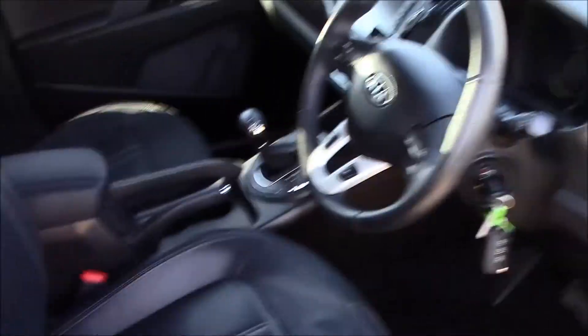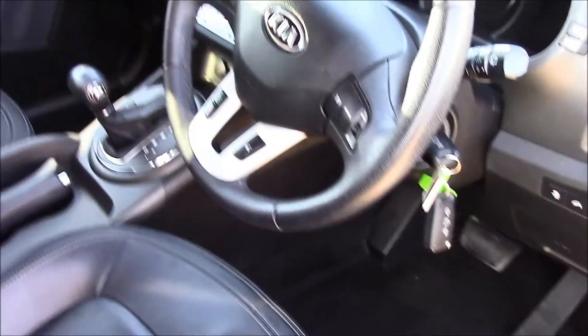Moving to the front of the vehicle, we have full black leather seats in really good condition, and a leather steering wheel.